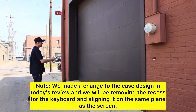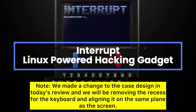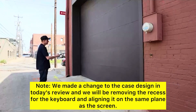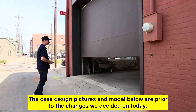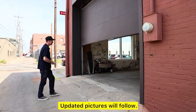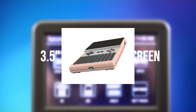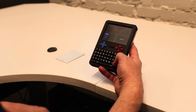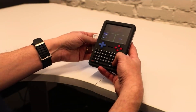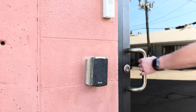Note: we made a change to the case design in today's review — we will be removing the recess for the keyboard and aligning it on the same plane as the screen. The case design pictures and model shown are prior to the changes decided on today. Updated pictures will follow. The founder wanted to emphasize that the way it's going to look is not the way those photos look — it's going to look more like the original design, where the screen and keyboard are all on one flat plane.